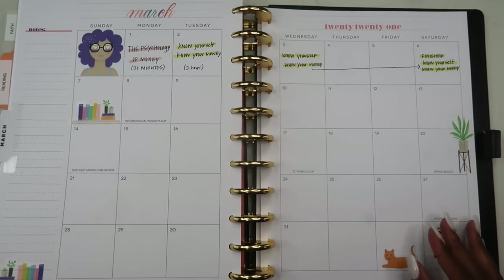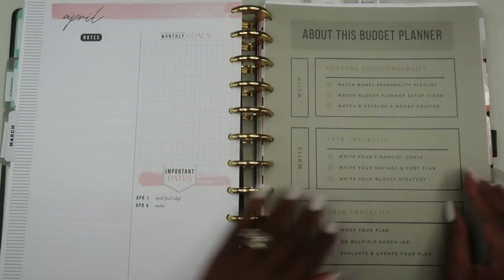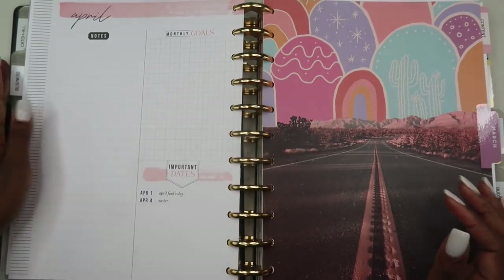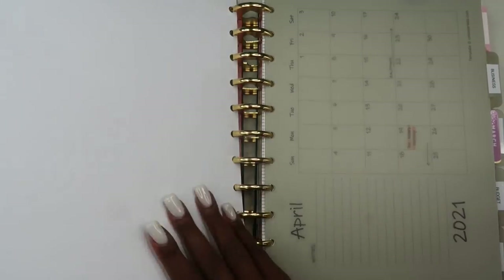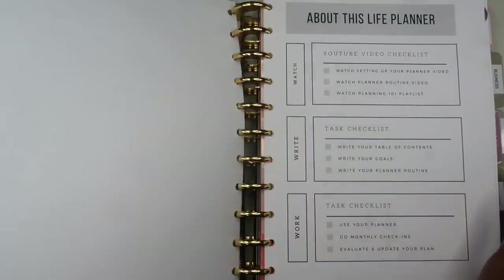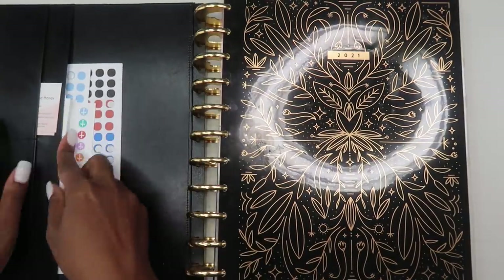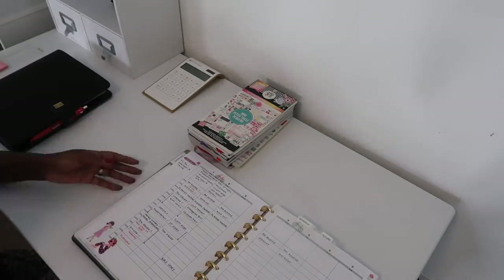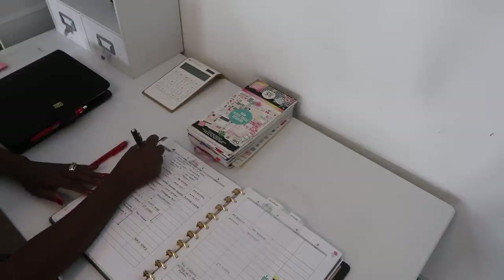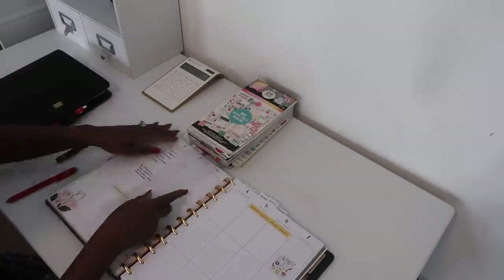That's basically it for my planner routine. The one thing I didn't do in this session that I normally do is meal planning — that's in my personal section — but only because I haven't had a chance to talk to my husband yet. I do add that to my monthly calendar. Is there anything else you do that I didn't do? Let me know in the comments below. Also, look out for Friday's video where I do an in-depth review of my planner as a whole. Until then, keep organizing your life so that you can achieve your dreams!